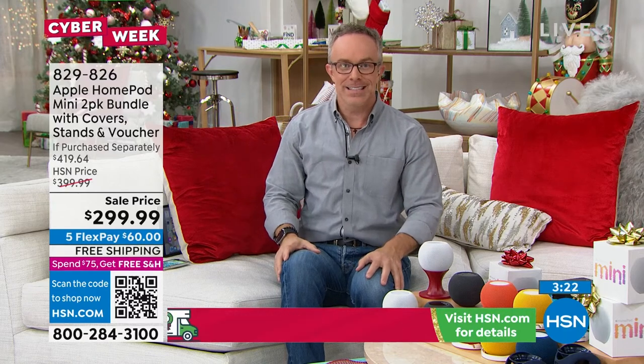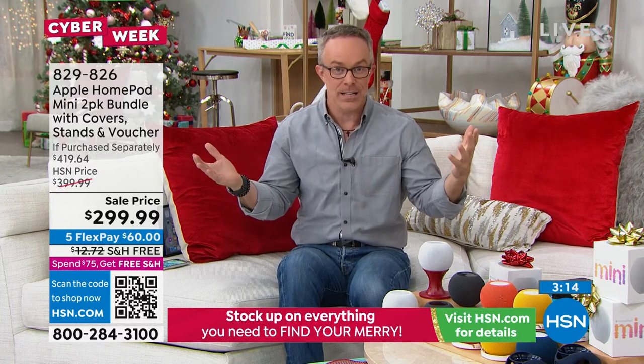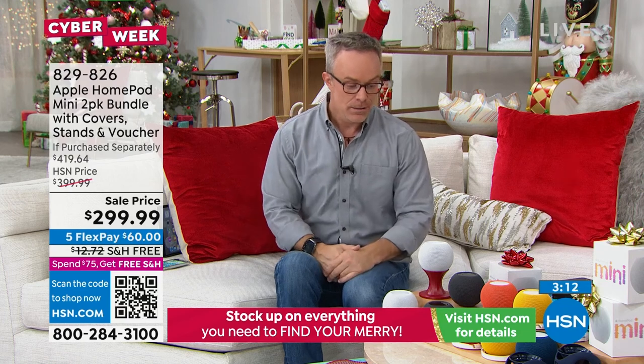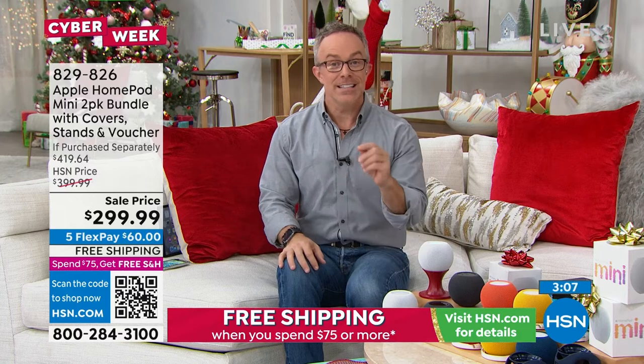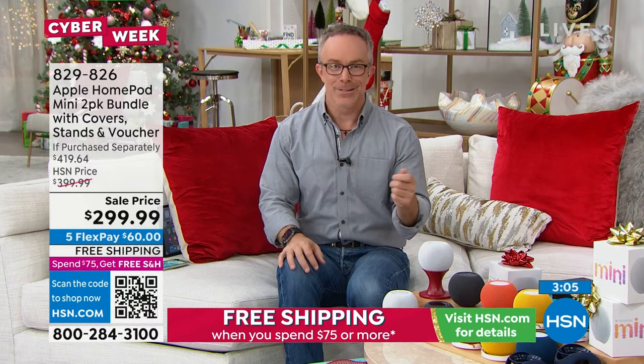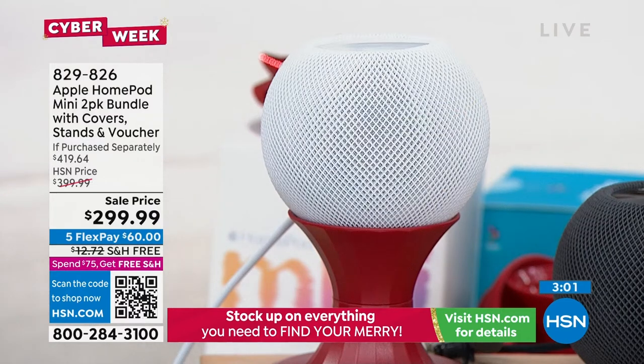Having these throughout the house gives you bigger music, and you can also easily tell Siri — I don't know if you guys can see the Christmas tree over here. Have you ever had to still go behind the Christmas tree and turn off the lights? I don't even have to do that because I can just say, 'Hey Siri, turn off the holiday lights.' 'The holiday lights are off.' And that's just what we want — to make life simpler, and that's what having this in your home will do.